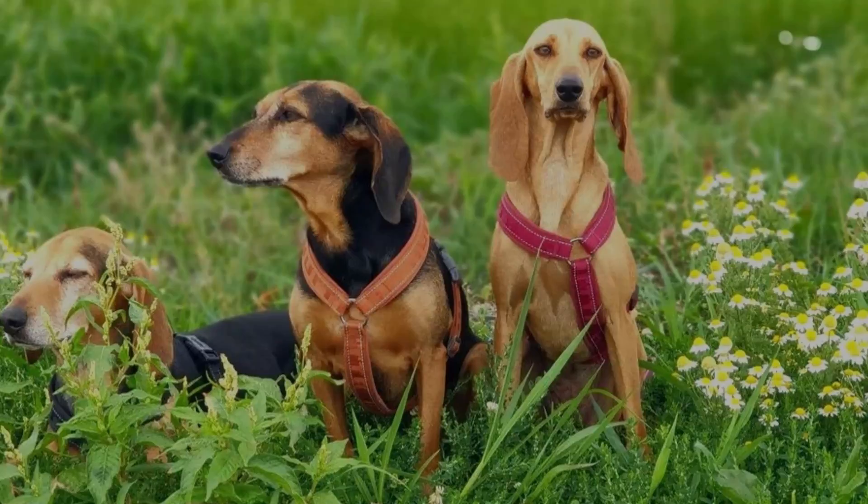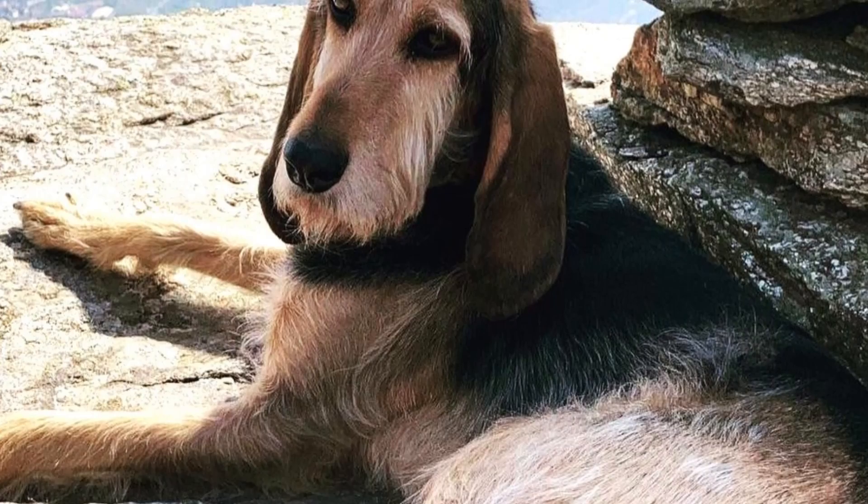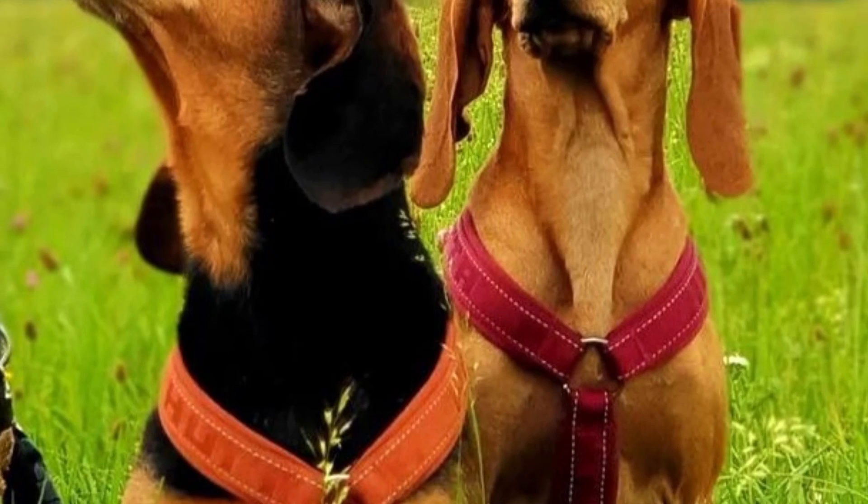Number 8: Appearance. The Segugio Italiano has a longish and oval head with large, almond-shaped dark-colored eyes with a soft expression, large triangular hanging ears, and a thin tail that is set high — typically hanging at rest and raised above the back when the dog is working or in action.